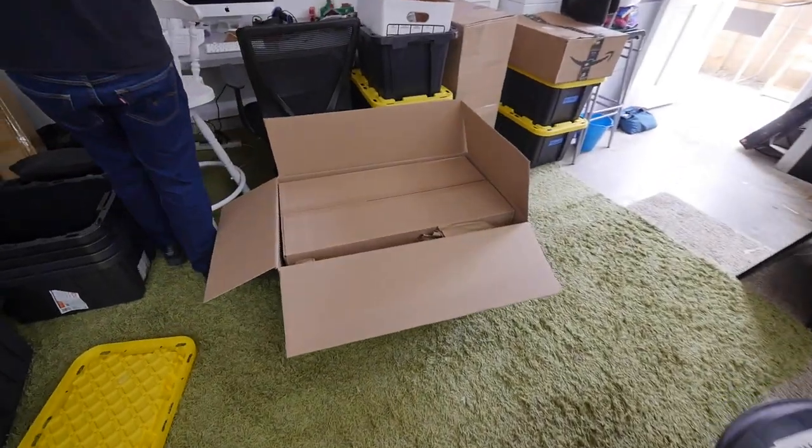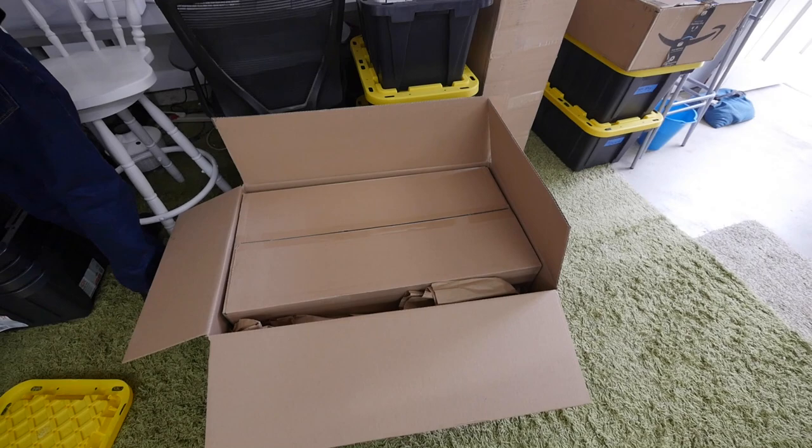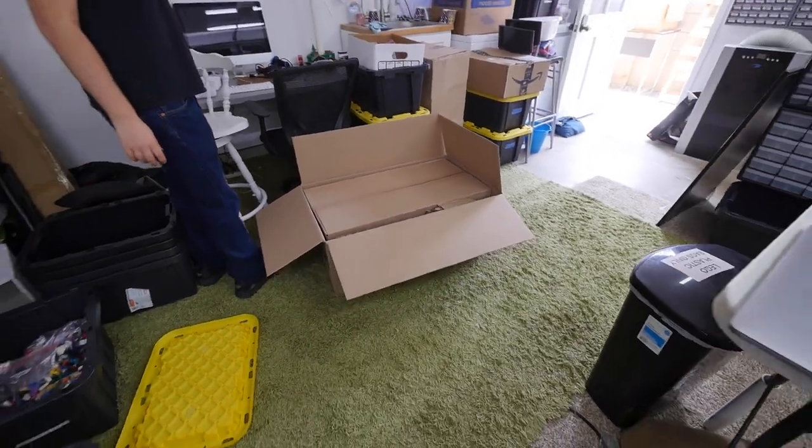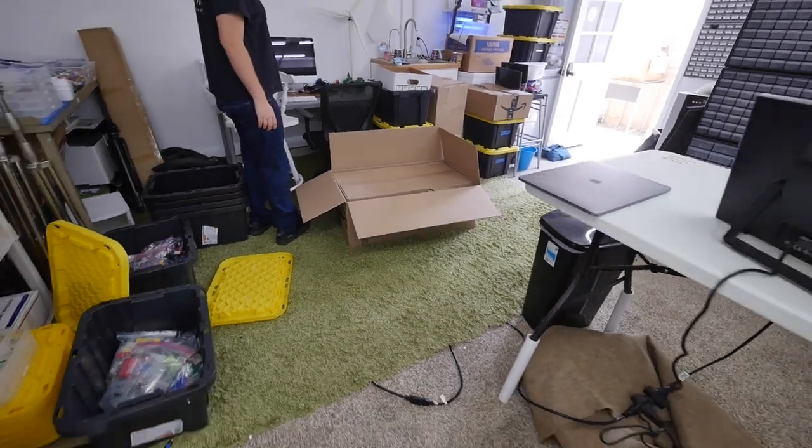Also, in great news today, our second replacement cart arrived, so hopefully it's all in one piece and I'm going to build it now. It comes in a few pieces, then I build it, but hopefully those pieces aren't broken.